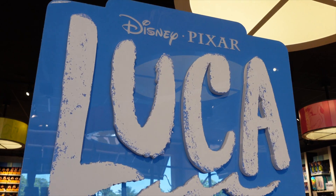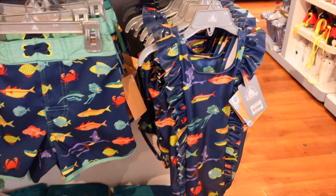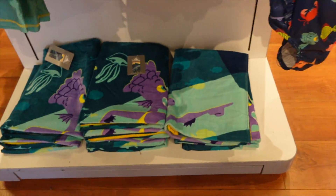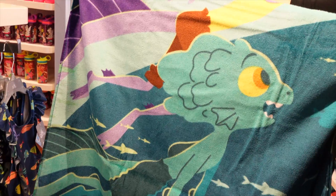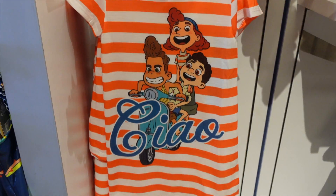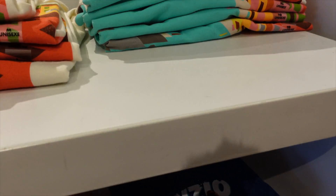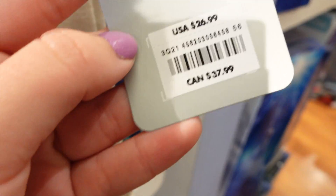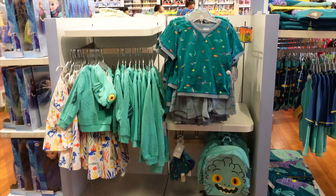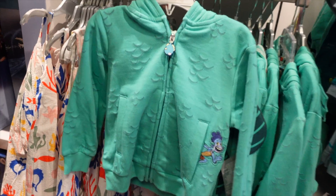They have some new merch from the Luca movie — little swim shorts, a little swim shirt, and a cute little bathing suit. Check out the towel, that's cool. Here's some more Luca merch: is that a little pajama? It's $20. They have some plushes. This t-shirt looks cool — $26.99. Look at this shirt, how cute is this detail? This little backpack, look at the little details — like little scales. How cute!